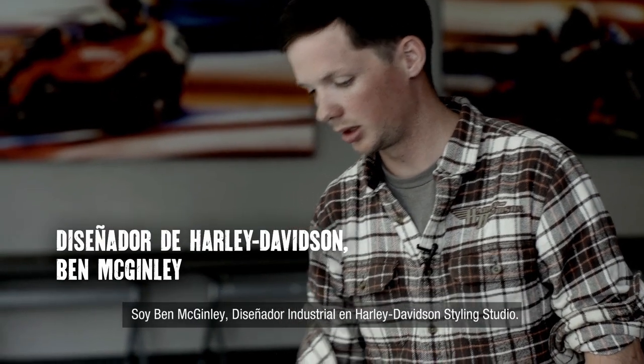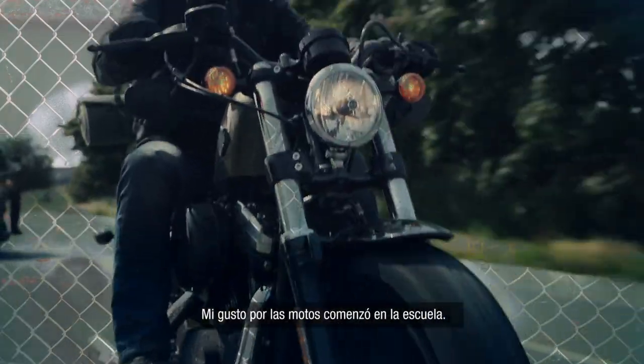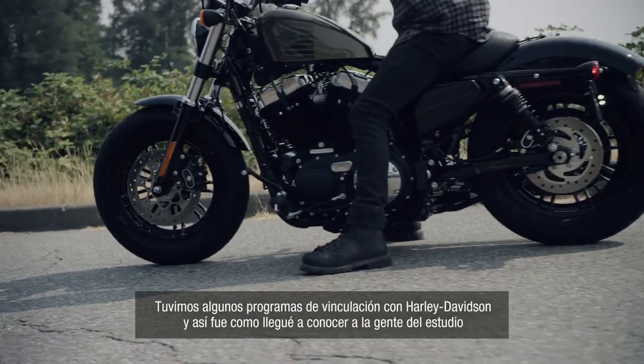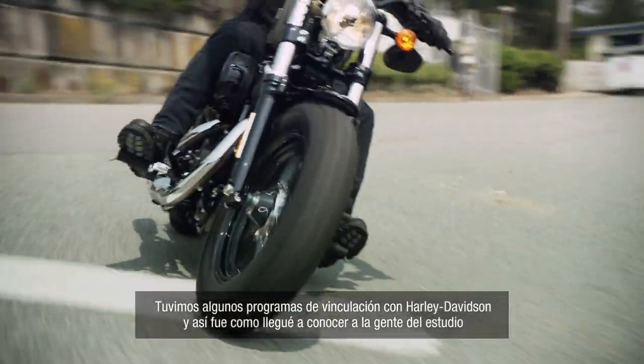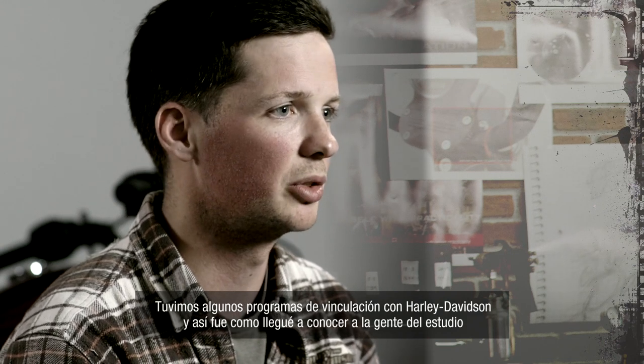I'm Ben McKinley, an industrial designer at the Harley-Davidson Styling Studio. I really got into bikes in school. We had a few programs with the studio here at Harley-Davidson where it would be a sponsored project, so I got to meet the guys from the studio.